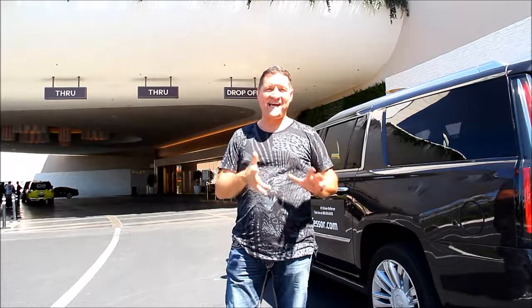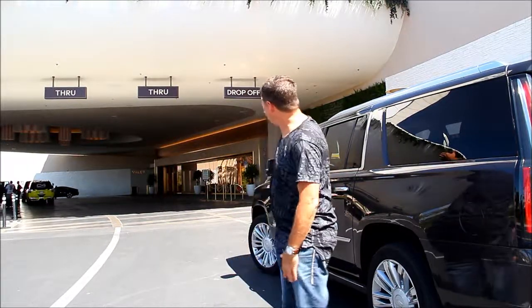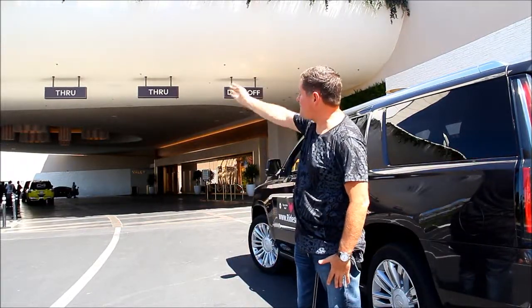And then we just followed the valet drop-off area. As you can see: drop-off, flow drive, valet.